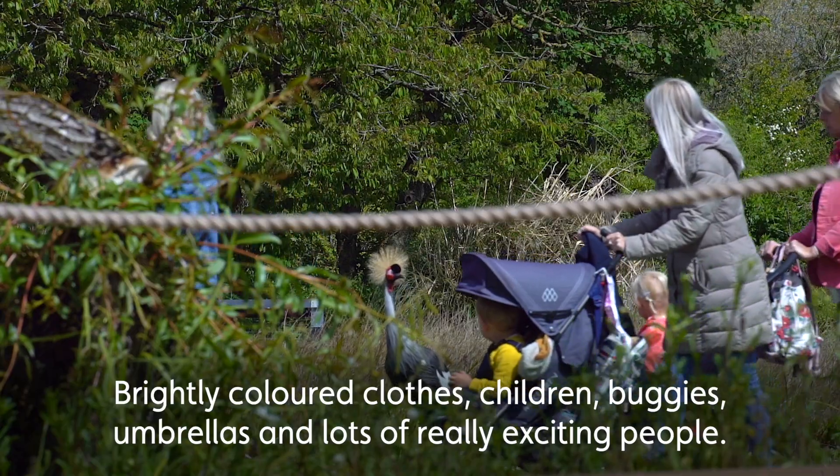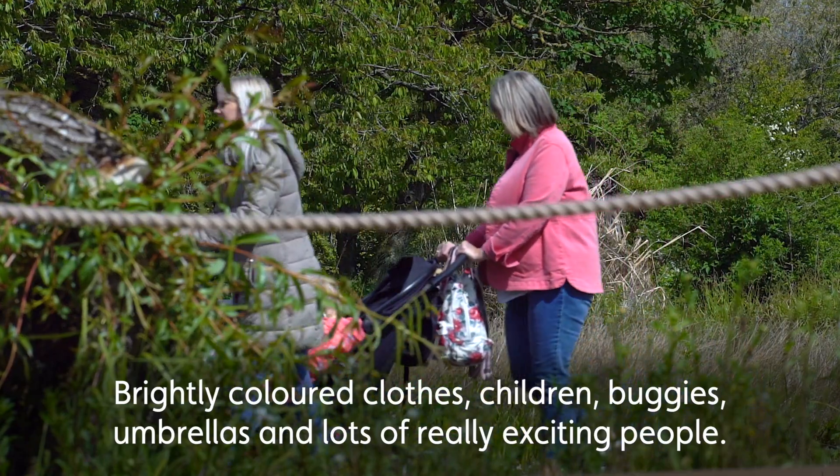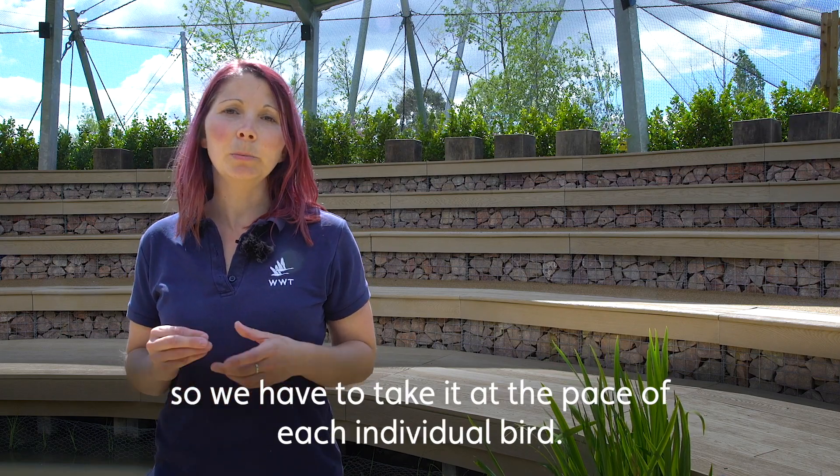Brightly coloured clothes, children, buggies, umbrellas and lots of really exciting people. These are all things that our birds haven't come across before, so we have to take it at the pace of each individual bird.